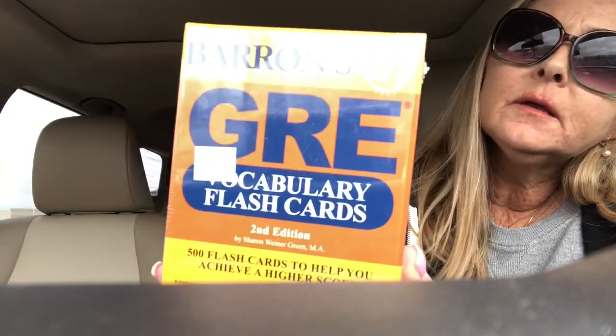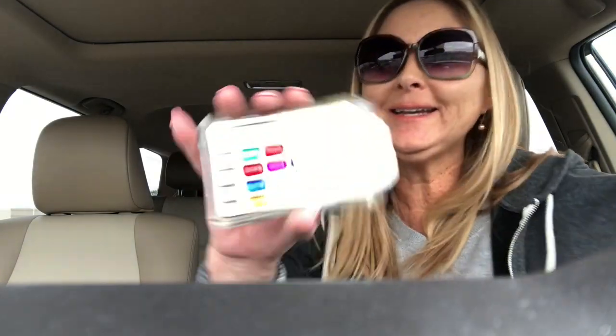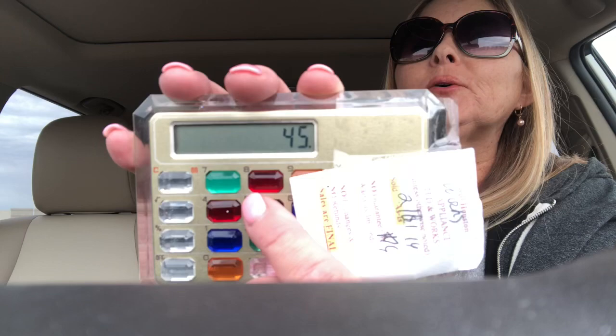I picked up these Barron's GRE vocabulary flashcards for $2, and I'm thinking I'm going to Merchant Fulfill these on Amazon — they're going for about $15 or $16. Then I had to pick up this calculator for only 99 cents. I'm pretty sure it's from the 90s because I had one of these and must have lost mine. It works and everything, so I thought that was pretty cool.